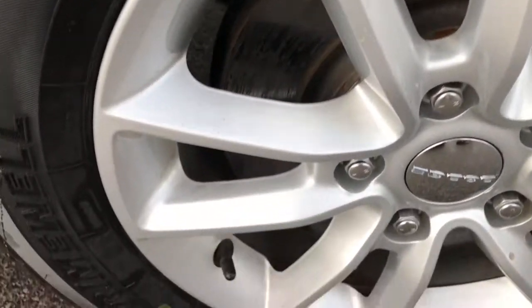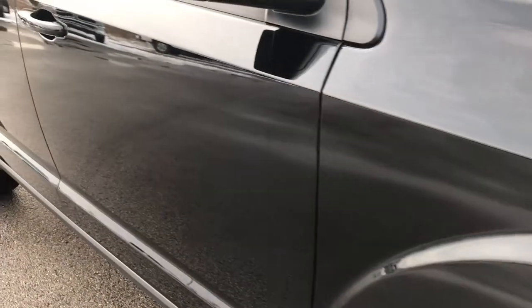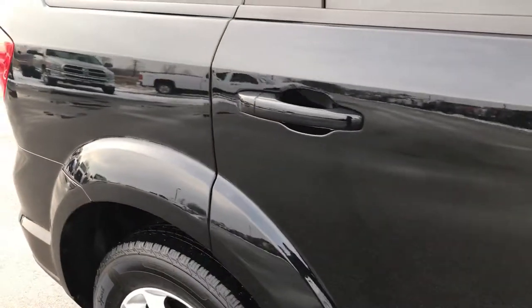Passenger side rim — no scuffs or scrapes on that, very nice condition. As you go down this side of the vehicle you can see just how clean the body is. This is how glass-like, mirror-like, and reflective that paint is.